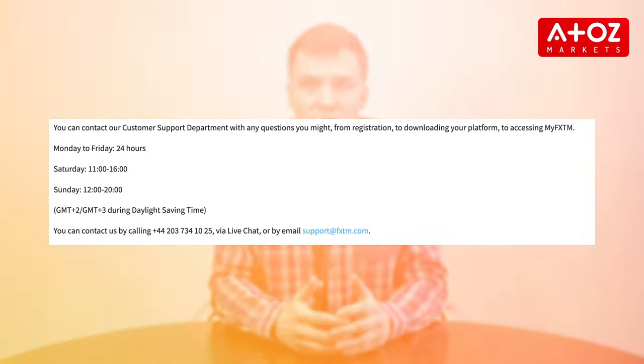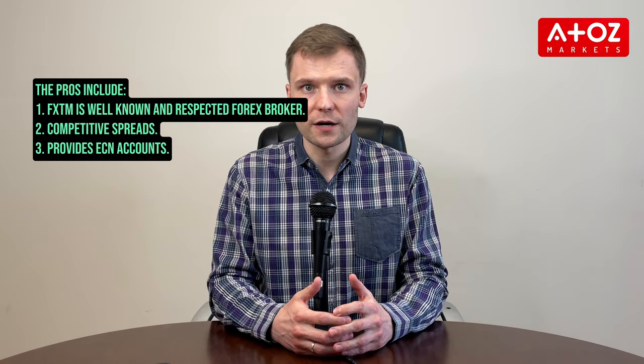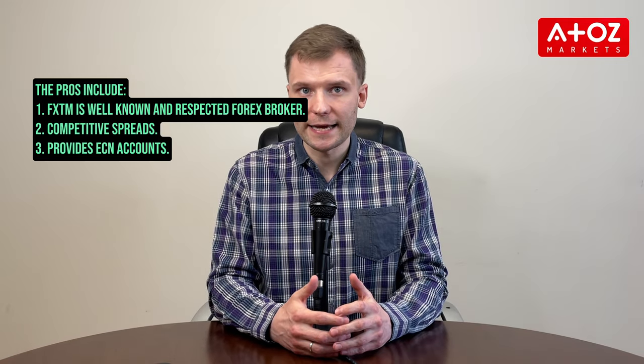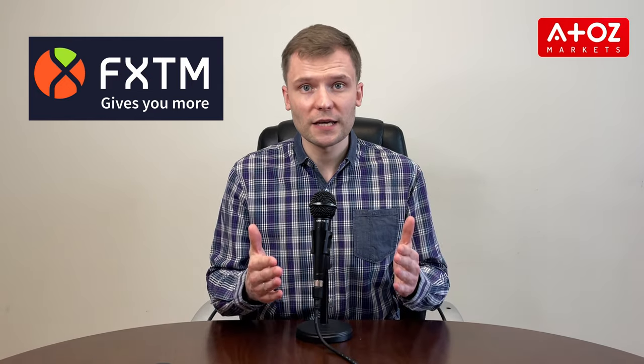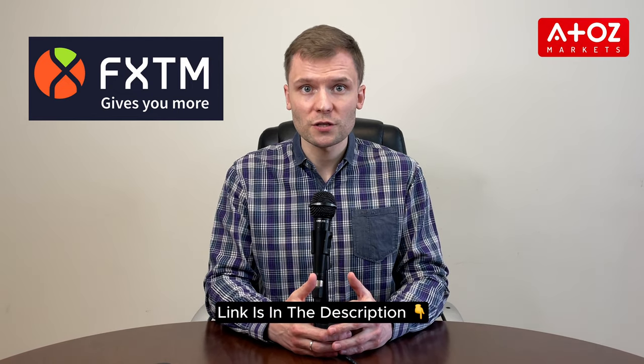FXTM provides top-notch customer support available 24/7 in multiple languages. With offices in five locations worldwide, FXTM offers assistance with account issues, software problems, trading questions, and more. On the positive side, FXTM is a well-known and respected Forex broker that offers competitive spreads and ECN accounts. However, FXTM is not regulated in the United States and has an inactivity fee. In summary, FXTM is a reliable and user-friendly Forex broker. Click the link in the description to open a live trading account.